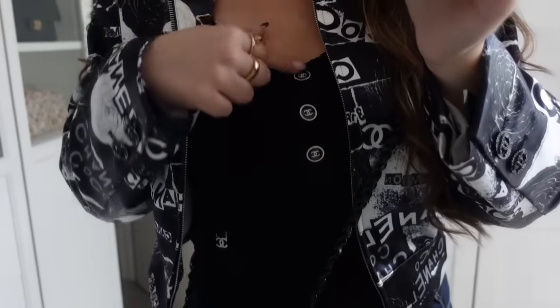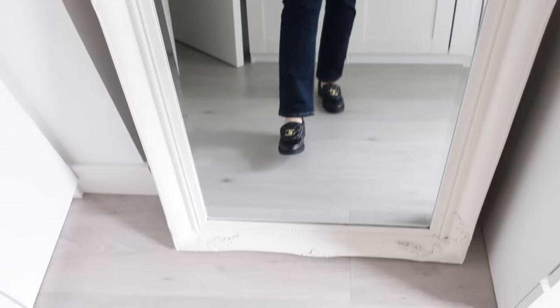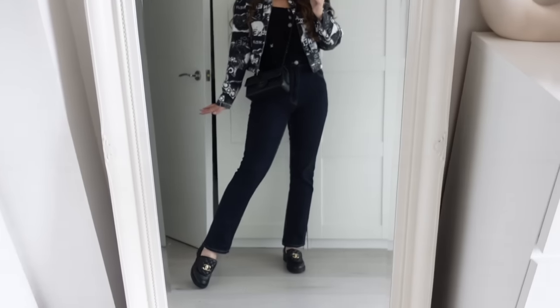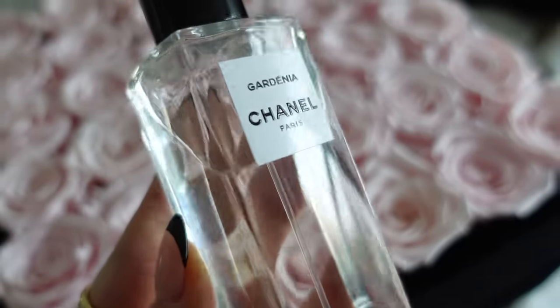This is today's outfit of the day — a full Chanel look, apart from the jeans everything else is Chanel. I have these Chanel Cruise earrings — 2021 Cruise I think — this stunning jacket I got from the sale, and then this top with the CC buttons, my saw black mini. Fragrance of the day: Chanel Gardenia.